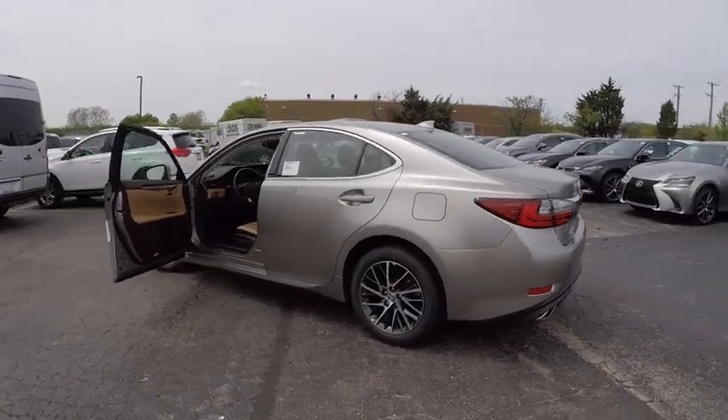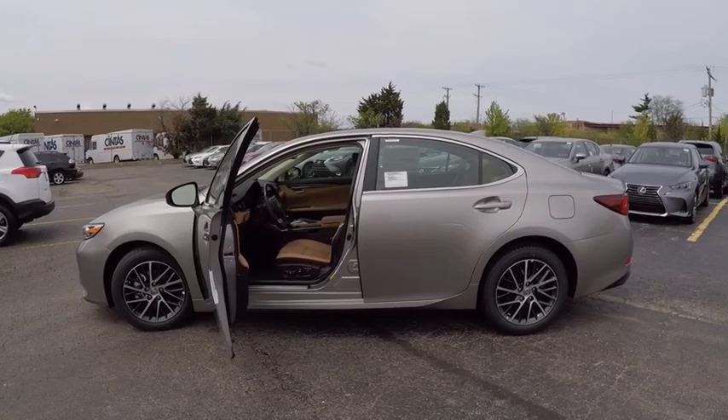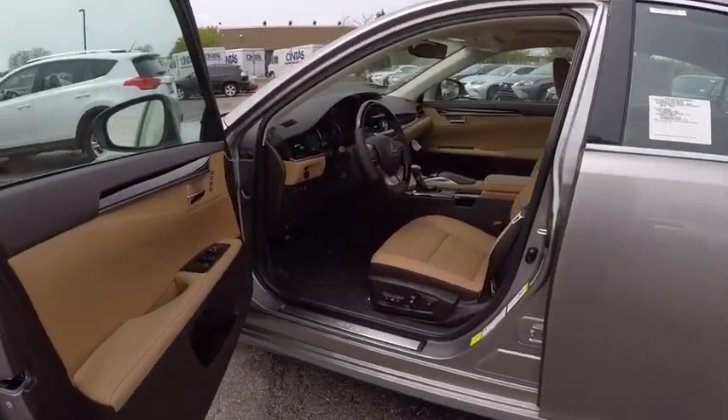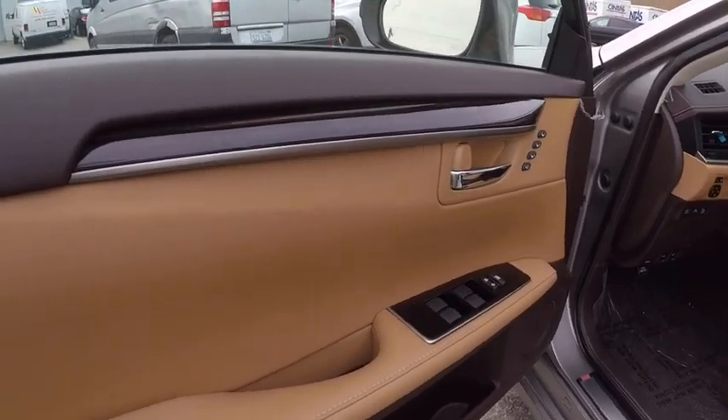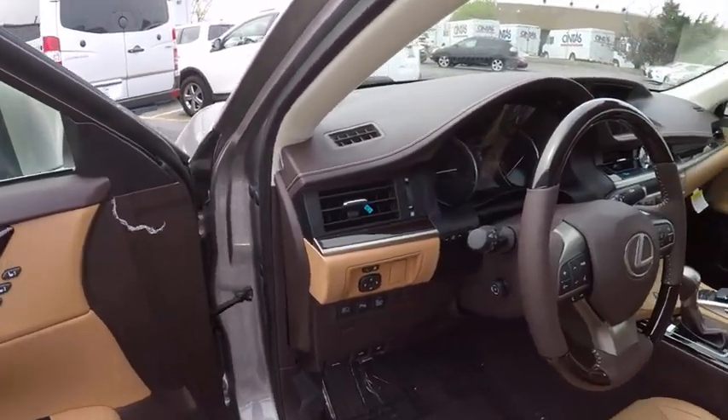This vehicle has less than 100 miles. Here are some of this vehicle's great options: traction control, stability control, power steering, child safety locks, trip computer, clock, power brakes, fog lights, rear floor mats, cargo area light.